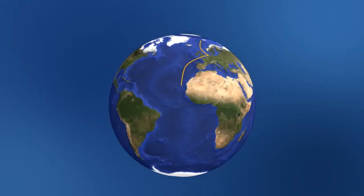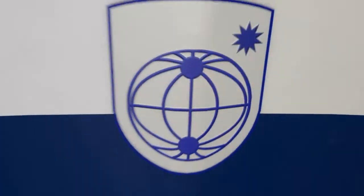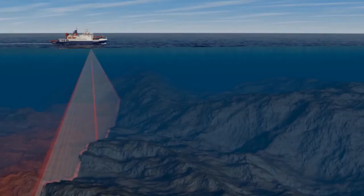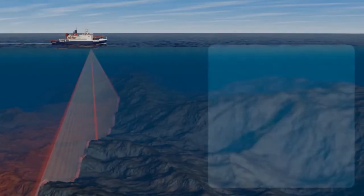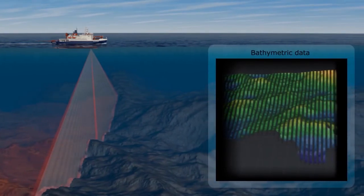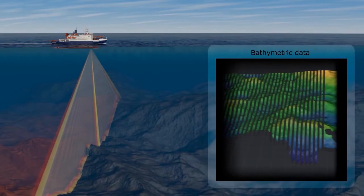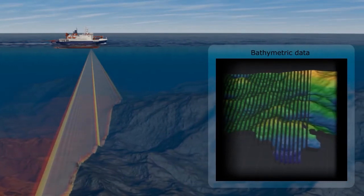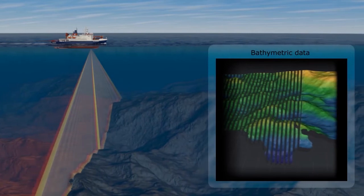Polarstern travels long distances every year from north to south and back. It has to run high transit speeds of 11 knots. At this high speed, conventional sonars would create gaps in the data. Due to the innovative Hydrosweep multi-ping feature, Polarstern can overcome this issue and continue transit at maximum speed while surveying.